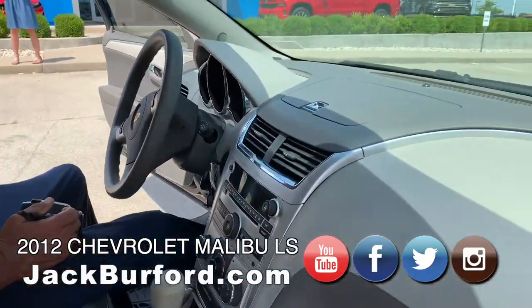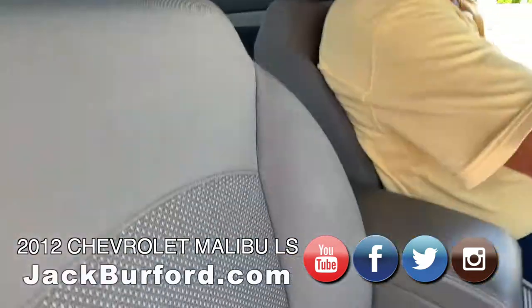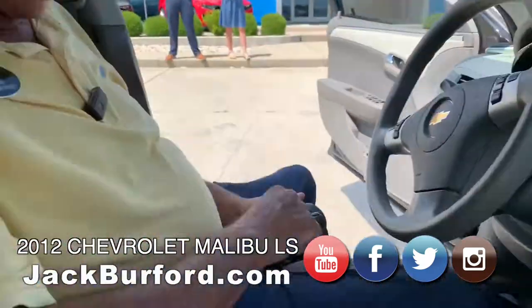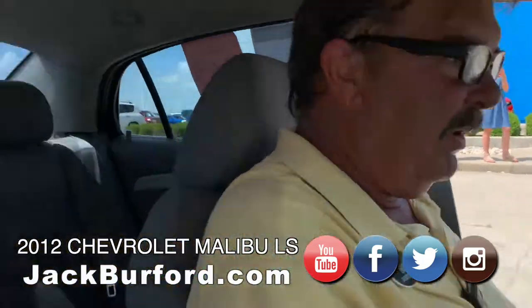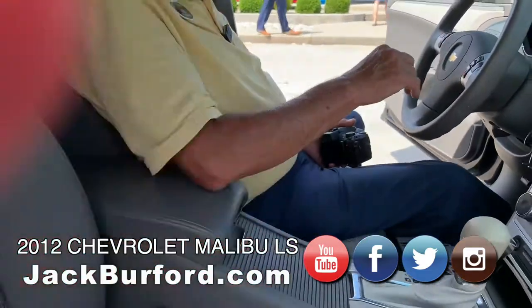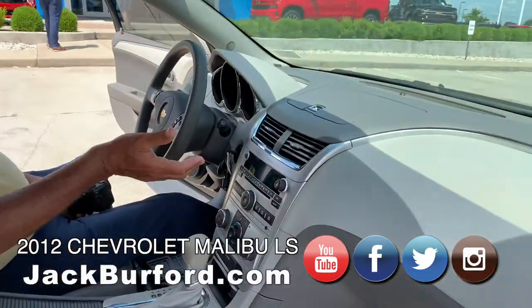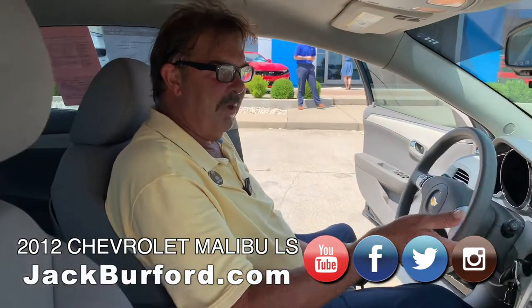Somebody spent some money on these Michelin — these are high dollar Michelin weather mats in here too. Air conditioner feels good; it's hot today. It does have Bluetooth connectivity. This was the early, early ages of Bluetooth for General Motors.